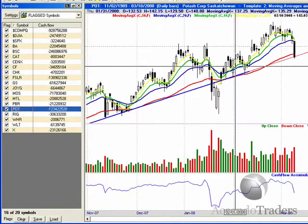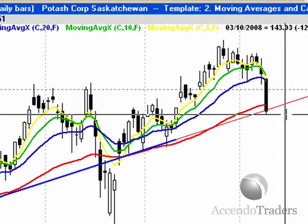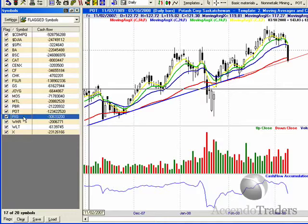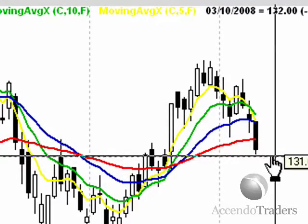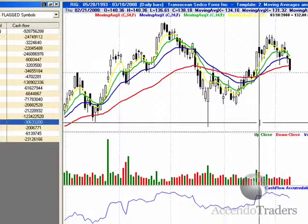POT has come down — certainly a good bracket trade stock here. If it breaks below our uptrend line — it already broke the 50 — so I put an alert around $141.50 to $141.75. And RIG — just to put an oil stock in here, oil is up to $107. Not sure why the oil stocks went down, but we've got a key support at $131. Put an alert there to see if it can break lower.